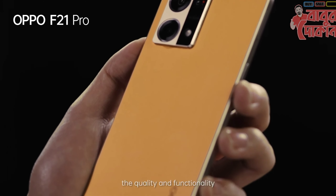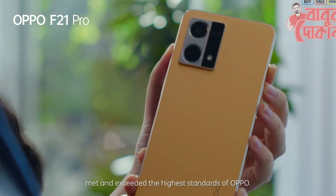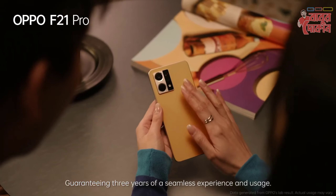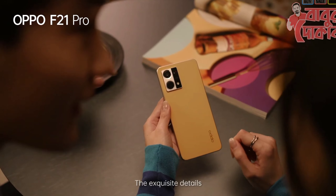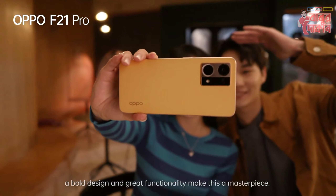After tireless efforts, the quality and functionality met and exceeded the highest standards, guaranteeing you three years of stainless experience and usage. The exquisite details, the refined design, and the great functionality make this an awesome piece.